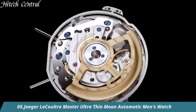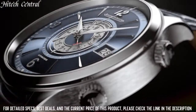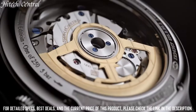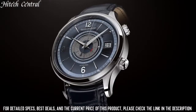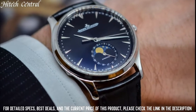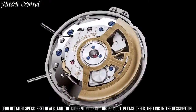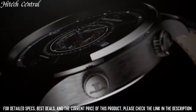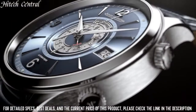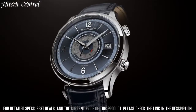Number 5. Jaeger-LeCoultre Master Ultra-Thin Moon Automatic Men's Watch. Dial type: analog, date display at the 6 o'clock position, combination date moon phase sub-dial. Jaeger-LeCoultre Caliber JLC 925 automatic movement containing 30 jewels, composed of 246 parts, beating at 28,800 VPH and has a power reserve of approximately 43 hours.